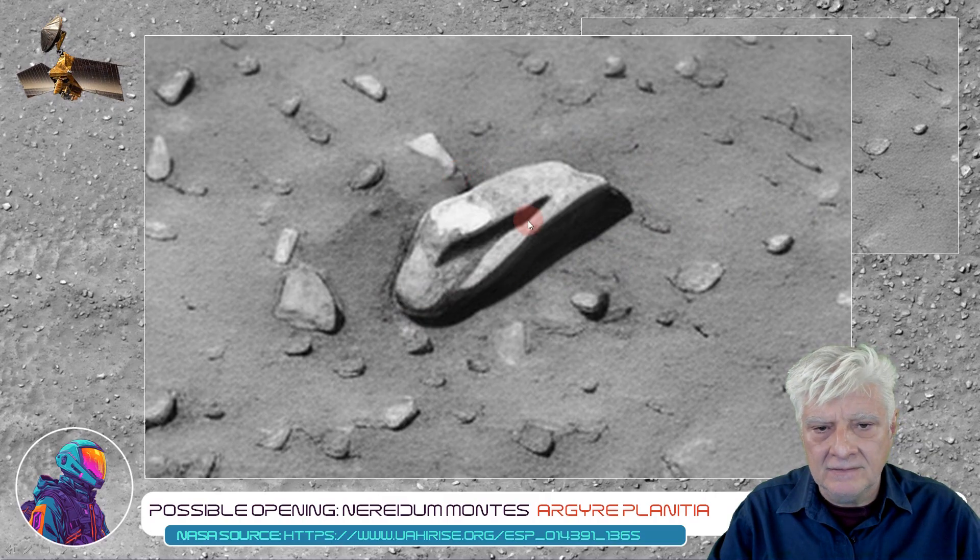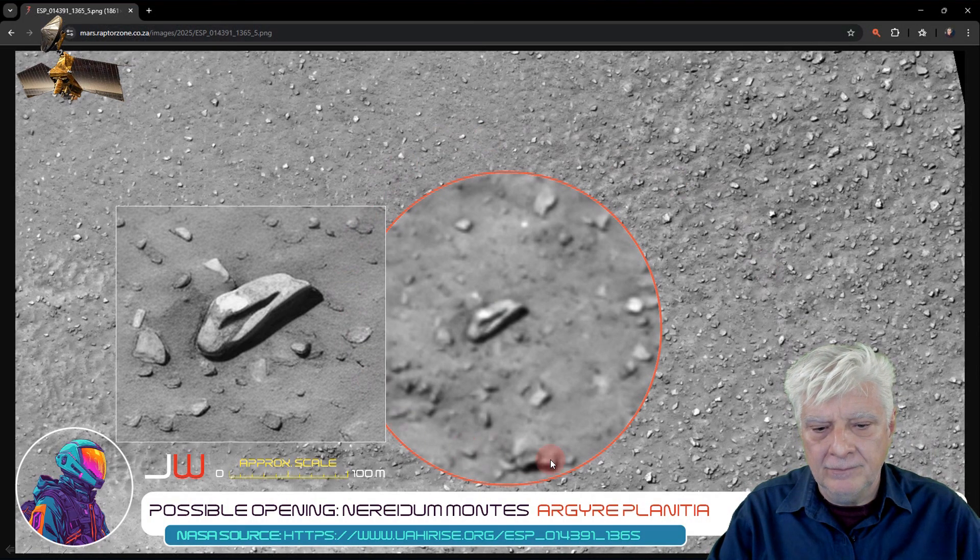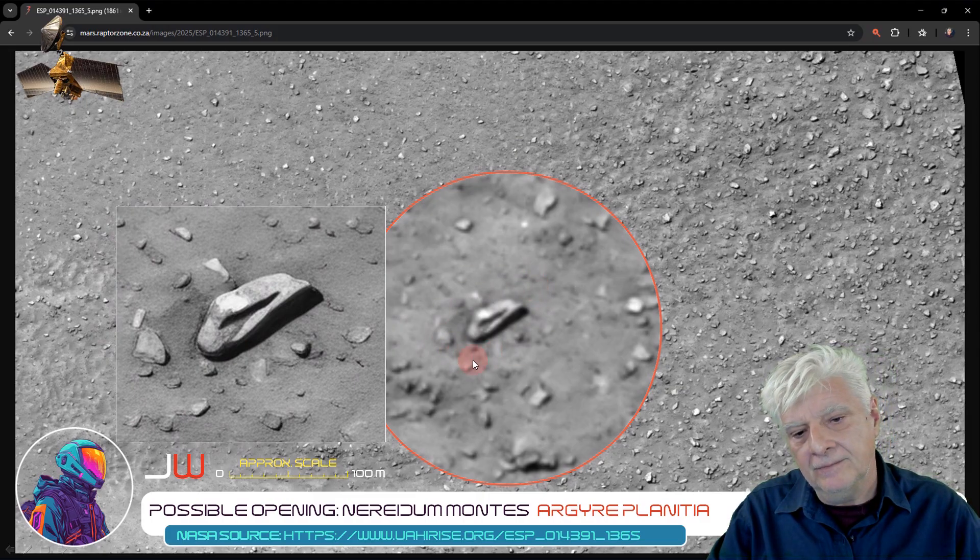Here it is up close. What could this be? It looks like this ripped open and bent down. Here it is magnified the conventional way in Google Chrome using the magnifier, and here is the upscaled image using Gigapixel. You can see the corresponding highlights, shadows, shape, and geometry are the same.